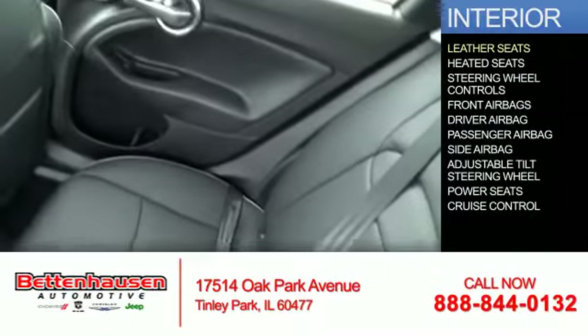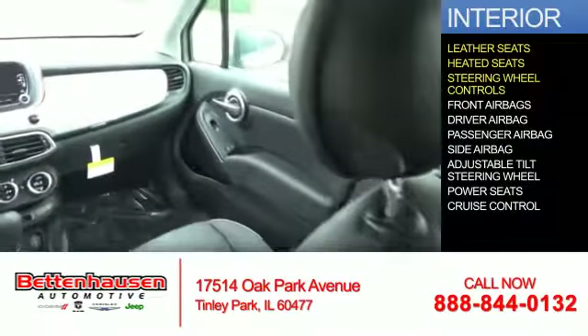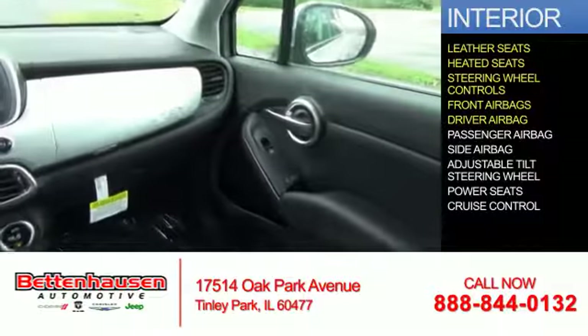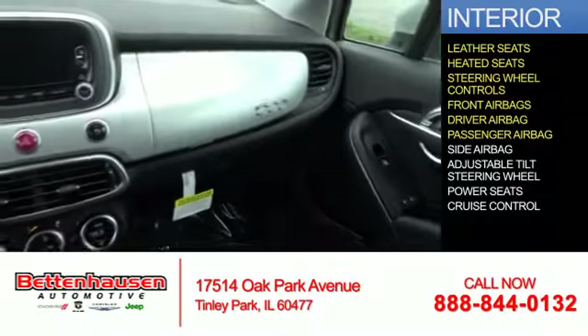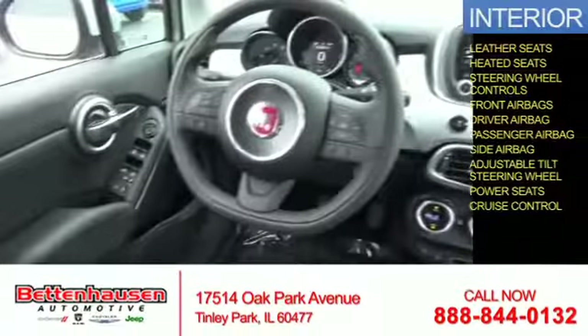Inside you'll find leather seats, heated seats, steering wheel controls, front airbags, driver airbag, a passenger airbag, side airbags, an adjustable tilt steering wheel, power seats, and cruise control.